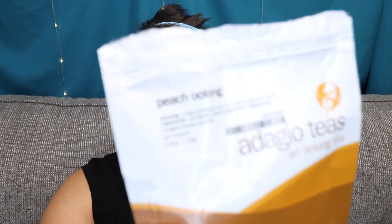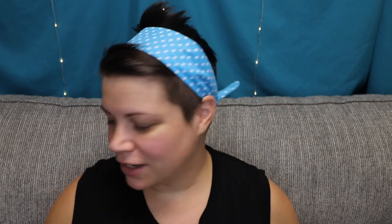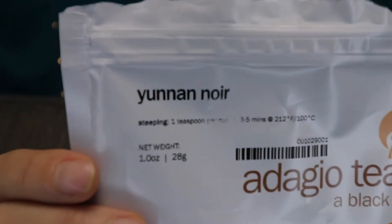Before we get to the tea bags, let's go through my bigger bags. I went through this Peach Oolong from Adagio. Peach is really kind of a hit or miss with me. I did this both in the Gaiwan iced and hot and my preference was iced, but it just wasn't my favorite. The Yunnan Noir — I also did this in the Gaiwan and Western style and it was good. I mean, it's a nice black tea.